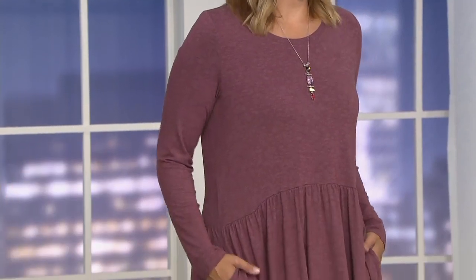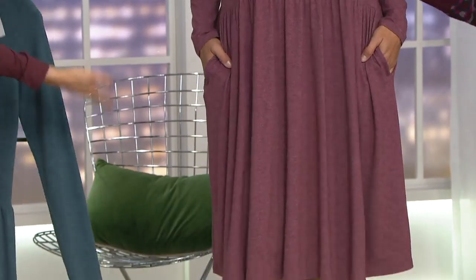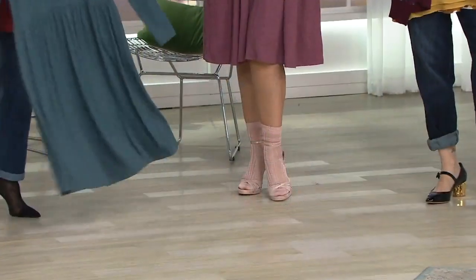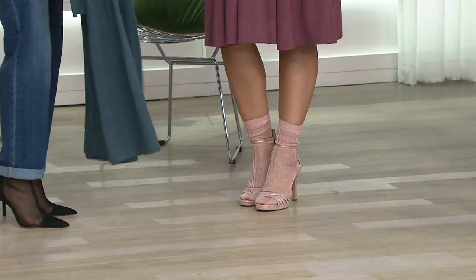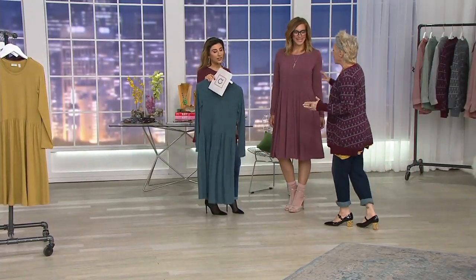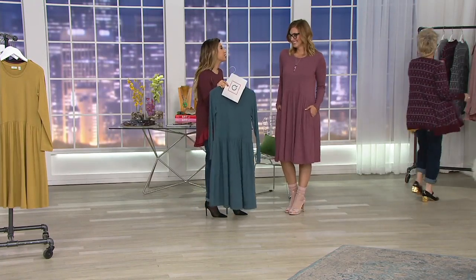Bonnie, are we kidding with your socks and your heels right now, and your glasses? Are you trying to kill me? So we're showing you how, in the world of fashion — we're kind of in Fashion Week — how we love to wear things. You don't have to, but I would love for you to try. Oh my God, socks are such a statement.